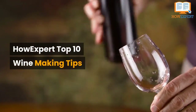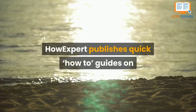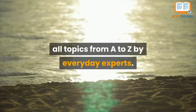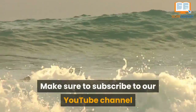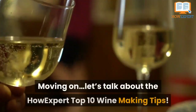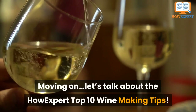HowExpert Top 10 Winemaking Tips. HowExpert publishes quick how-to guides on all topics from A to Z by everyday experts. Visit HowExpert.com to learn more. Make sure to subscribe to our YouTube channel for more HowExpert Top 10 videos in the future. Let's talk about the HowExpert Top 10 Winemaking Tips.